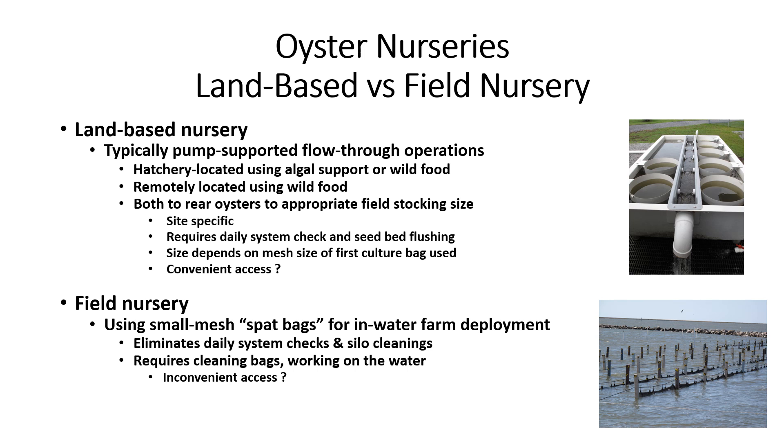Field nurseries are in-water deployments of small mesh spat bags that support oyster seed, usually two millimeters in size or larger, typically produced and purchased from a hatchery. Daily visits are not required, but weekly brushing of the small mesh plastic culture bags of silt usually is needed in rich growing waters. This can be more inconvenient than simply driving to a nursery site, but can be a scheduled maintenance while farming oysters from a vessel. Rapid growth to larger seed size is also site-specific for field nurseries, which is assured if a good farm site is selected.